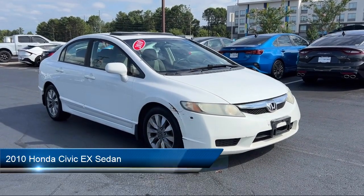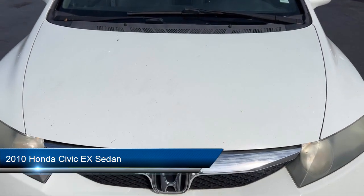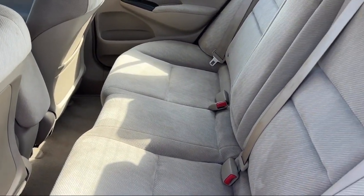It comes equipped with speed sensing steering, keyless entry, steering wheel controls, alloy wheels, and outside temperature display.